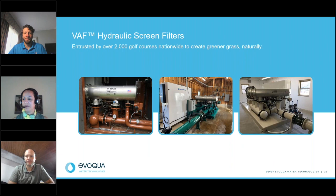Jordan, what power is needed to operate the VAF filter? No power is really needed to operate the filter itself, but we do need power to operate the flush valve. Typically, our micro flush controller uses a 110 to 120 volt outlet, which sends a low voltage relay signal to a solenoid valve to operate the flush valve. And that's it.